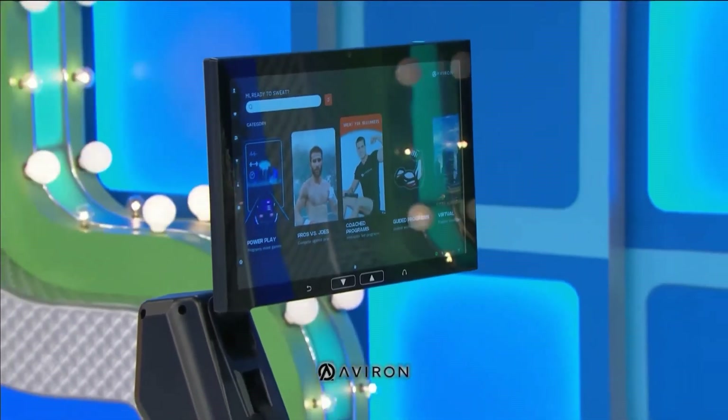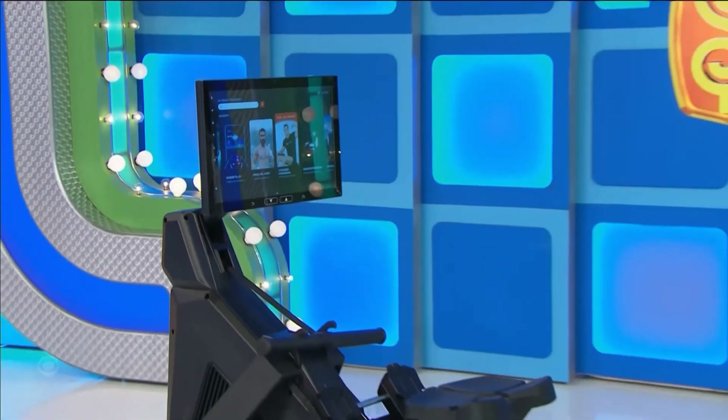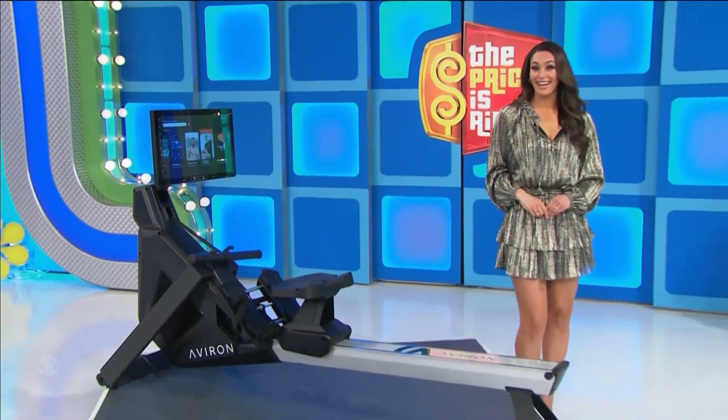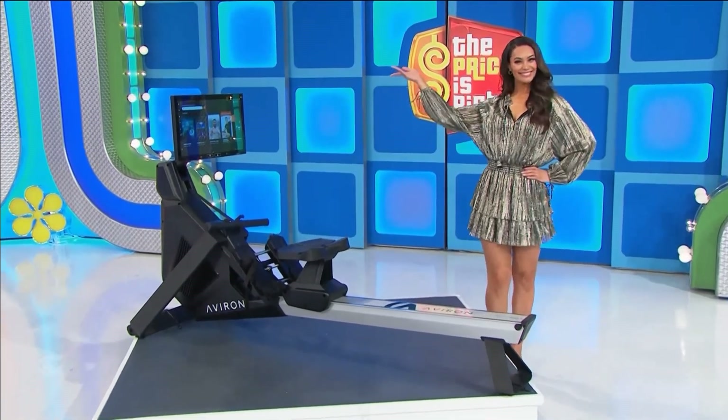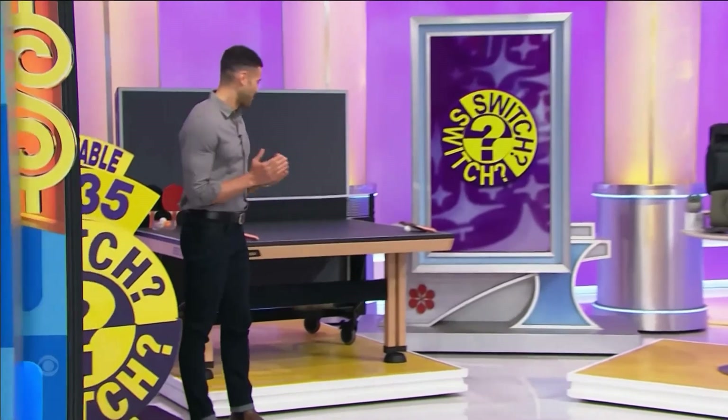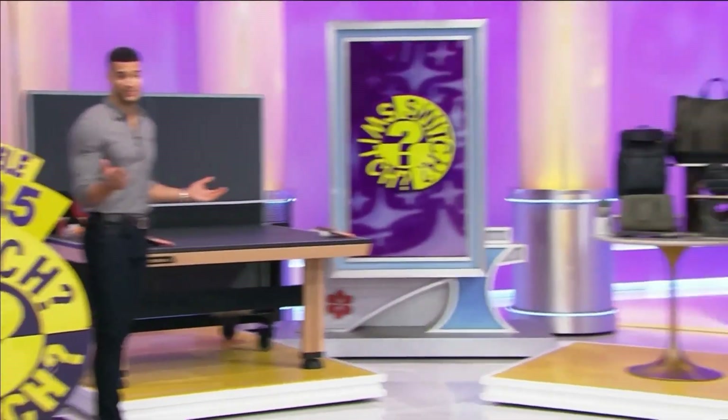Next up, it's a rowing machine. Build a consistent fitness routine with this rowing machine that has a variety of interactive workouts that targets 86 percent of muscles for a full-body workout from Averon. Thank you.